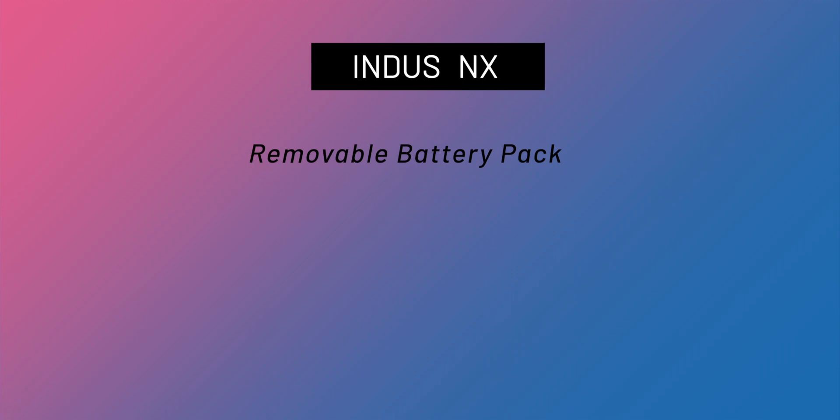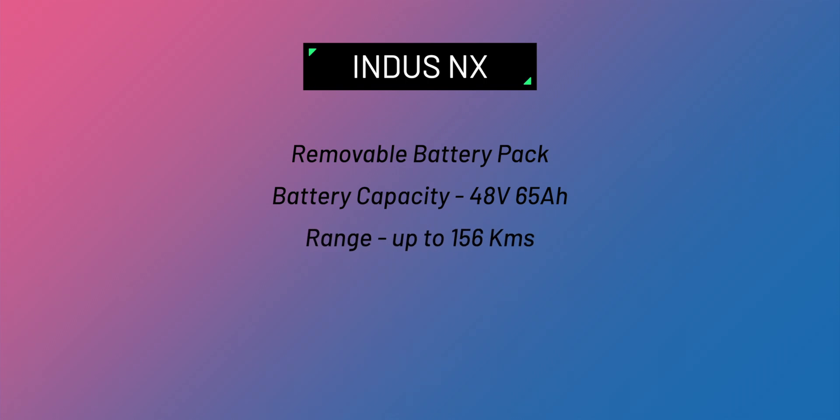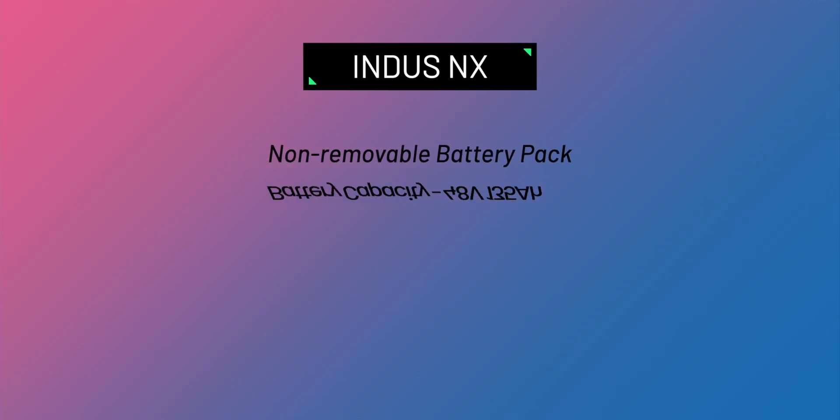The base variant comes with a removable 48V 65AH lithium-ion battery pack rated to give you up to 126 kilometers of range, and it's priced at ₹1,18,500 — a budget-centric option.